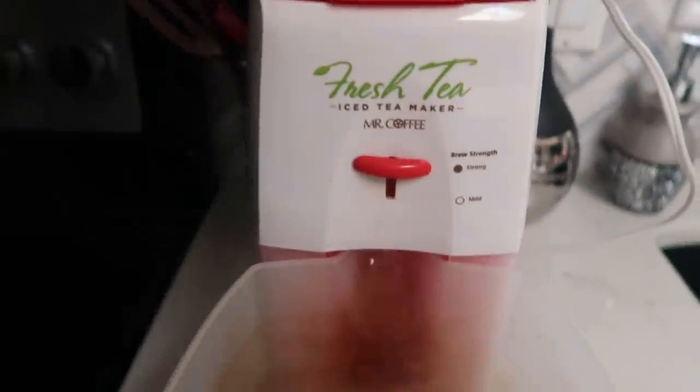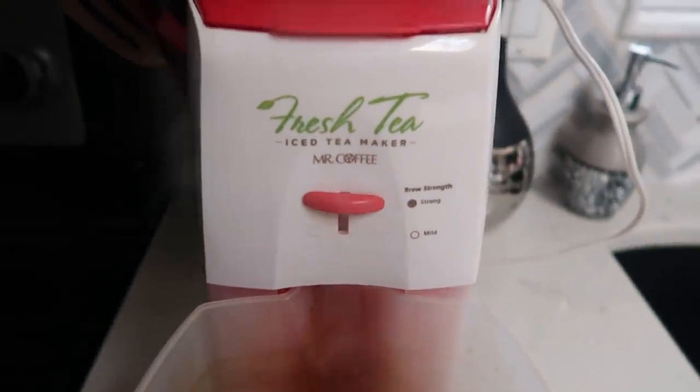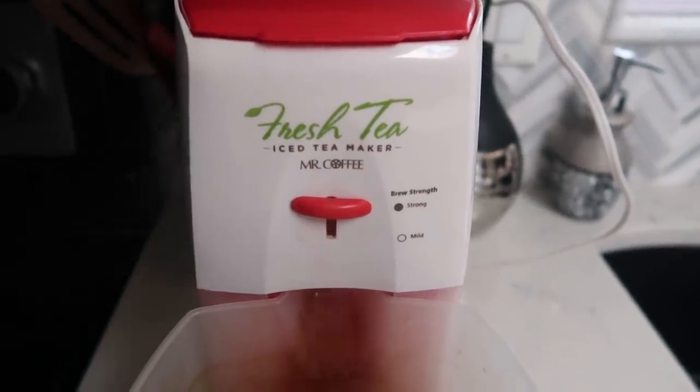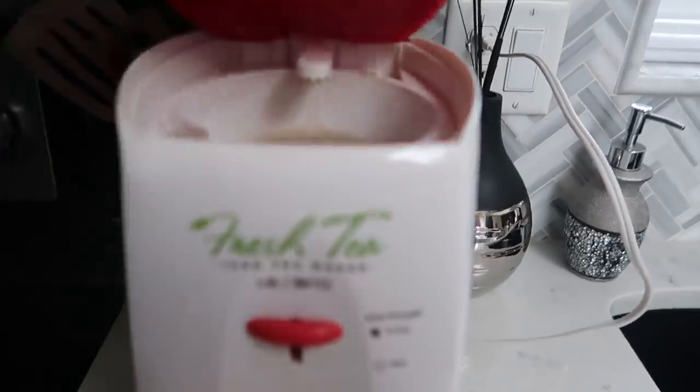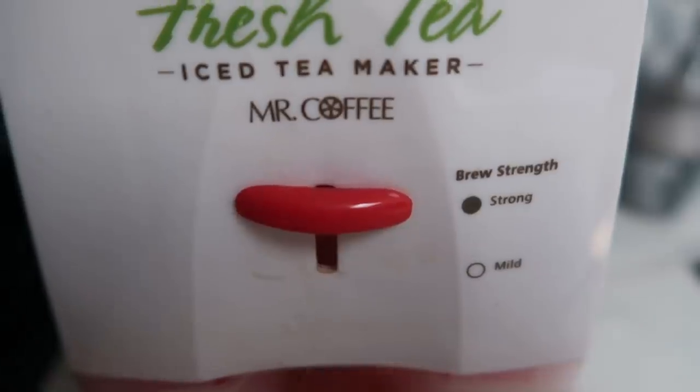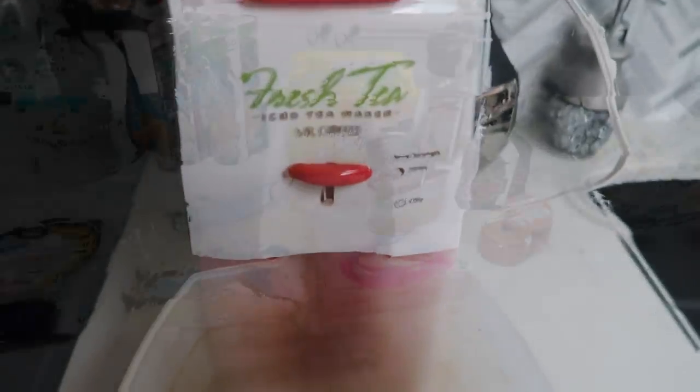I've got some sun going on today and it put me in the mood for some iced tea. I'm going to be using my Mr. Coffee Fresh Tea maker — this thing is so old but it is awesome. It makes the best iced tea. You put your tea bags in some water, brew it strong or mild, and voila — out pops tea, throw it in your fridge and it's perfect. I'm currently brewing the Trader Joe's peppermint green tea.